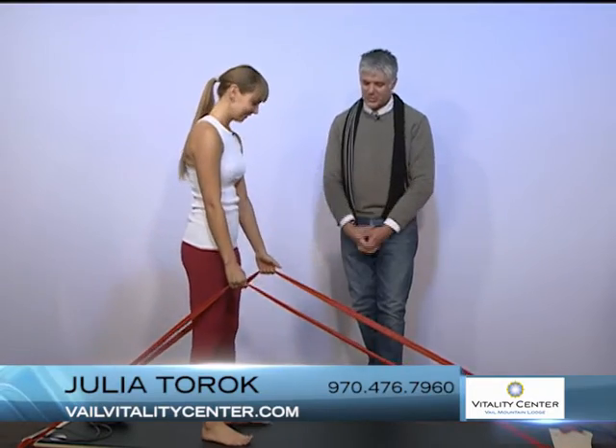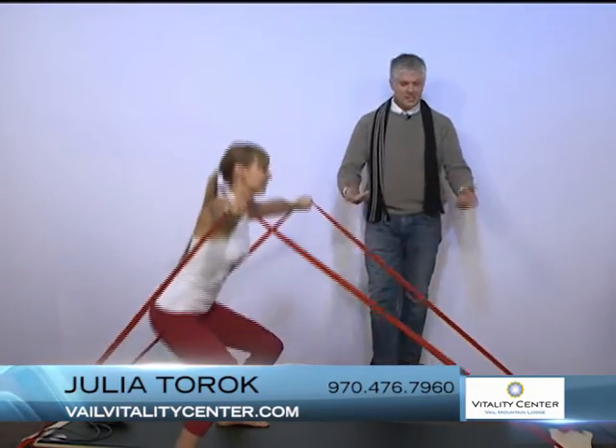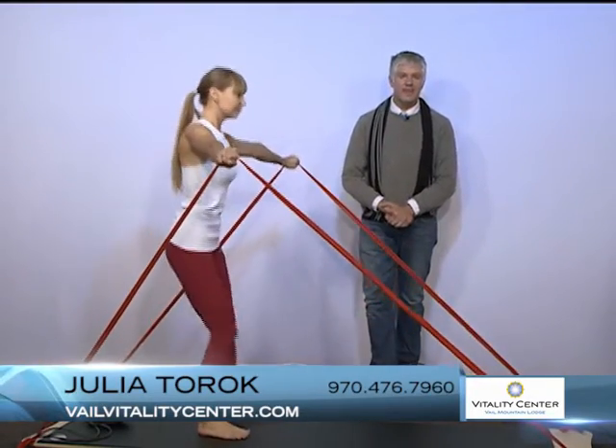Give me another motion, Julia, as we take this on out. Once again, this is the DaVinci Body Board, available at the Vail Vitality Center. Stop by and sign up for a class today.